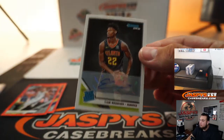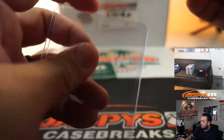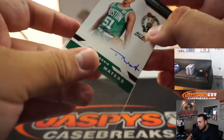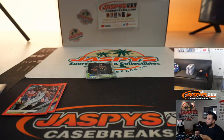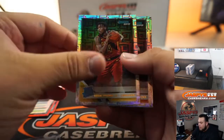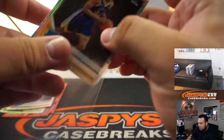Cam Reddish auto. And you got Tremont Waters — another rookie on-card next-day autograph. Bruno Fernando, Chumo Kiki, Kevin Porter Jr., Cameron Johnson, and Jordan Poole.